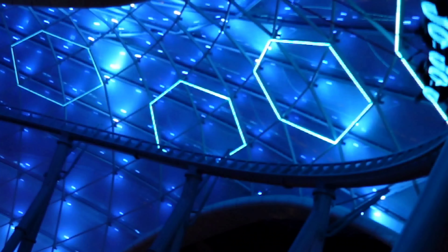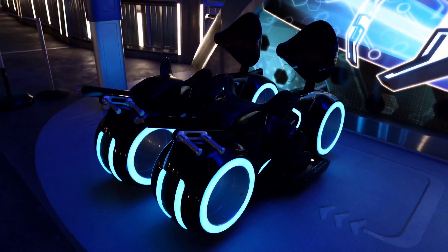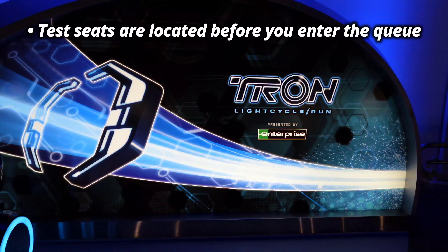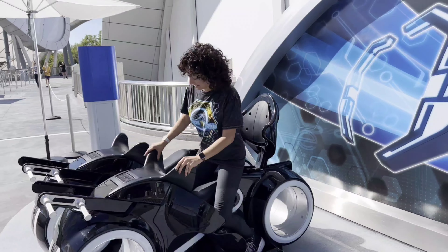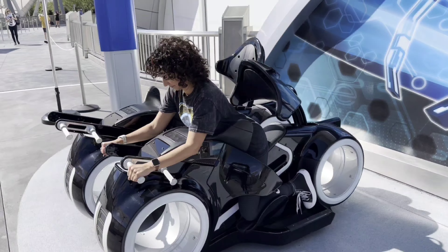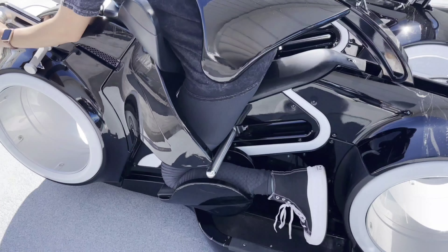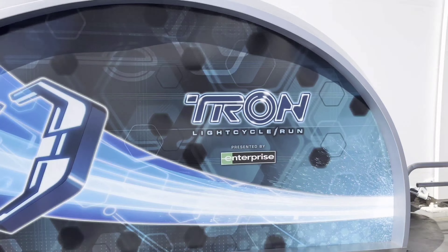Since it is a different type of ride vehicle than you're probably used to, you might want to check if you're comfortable before you ride. Just before you enter the main queue, there are test seats available. You can try them out, see how it feels, and practice getting on and off the ride vehicle to make sure you're comfortable before you commit. The way you get on is you have to step over the bike to board it, so make sure you're wearing something that will stretch.